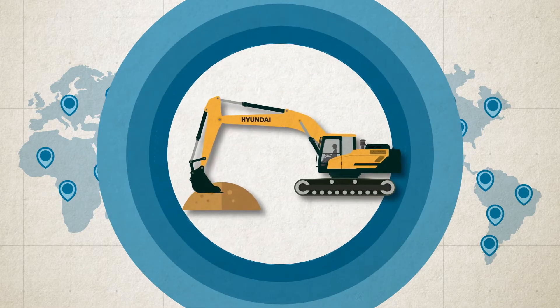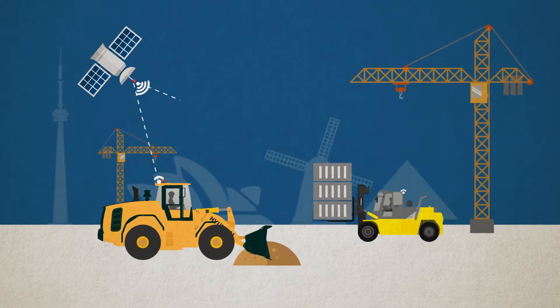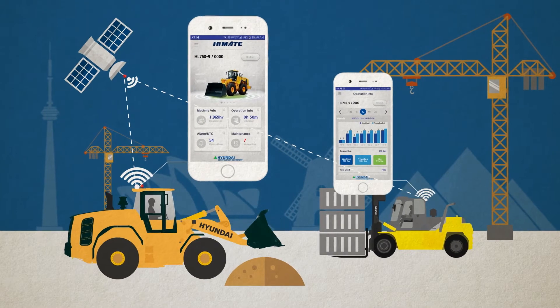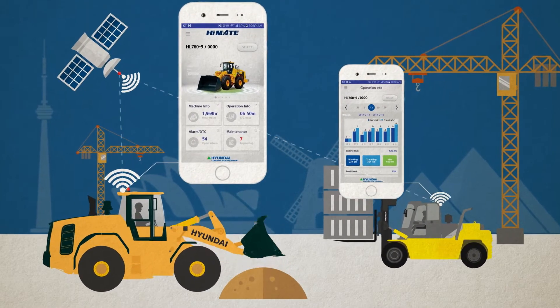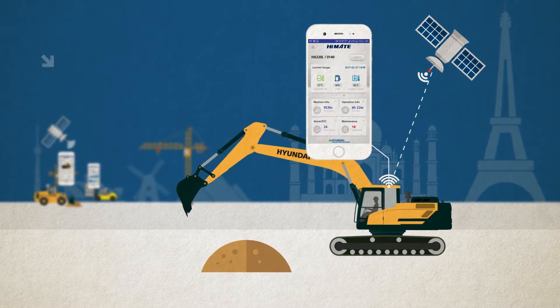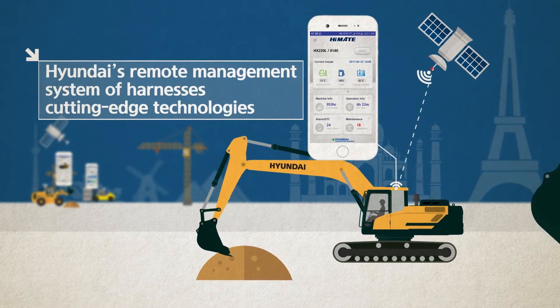Hyundai machine data is always available with HiMate, whenever, wherever. With HiMate you get the best telematics solution for your equipment. Hyundai's remote management system harnesses cutting-edge technology to reduce repair times, lower maintenance costs and extend product life.